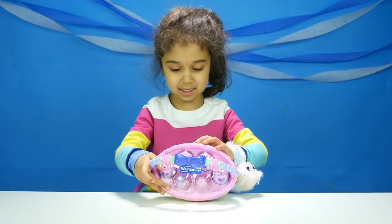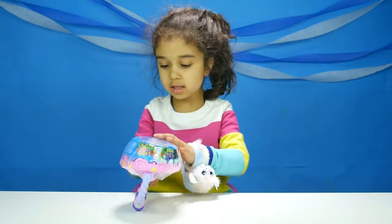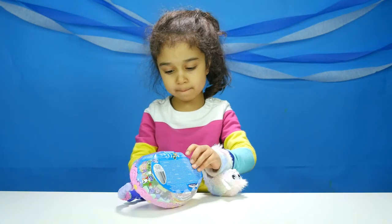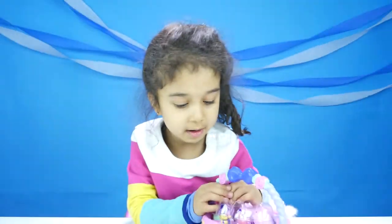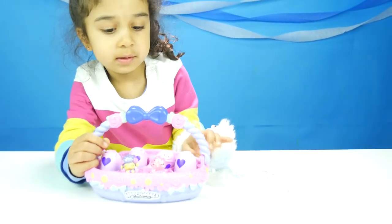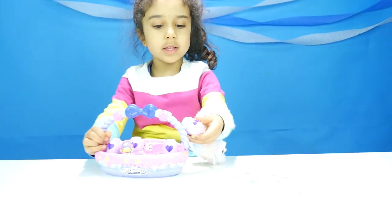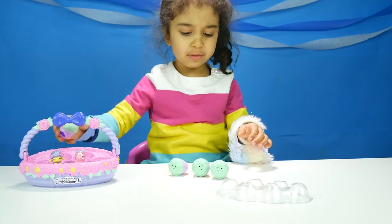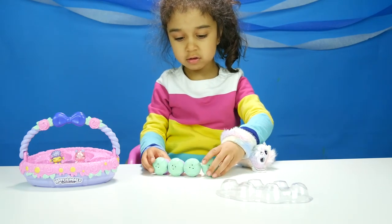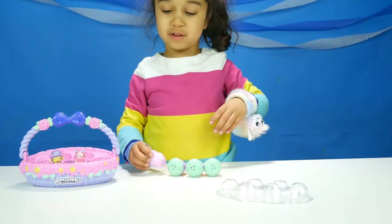Let's open this. There is paper over it. Look at this one — those look like flowers, not like eggs. Because look, there's leaves on them.